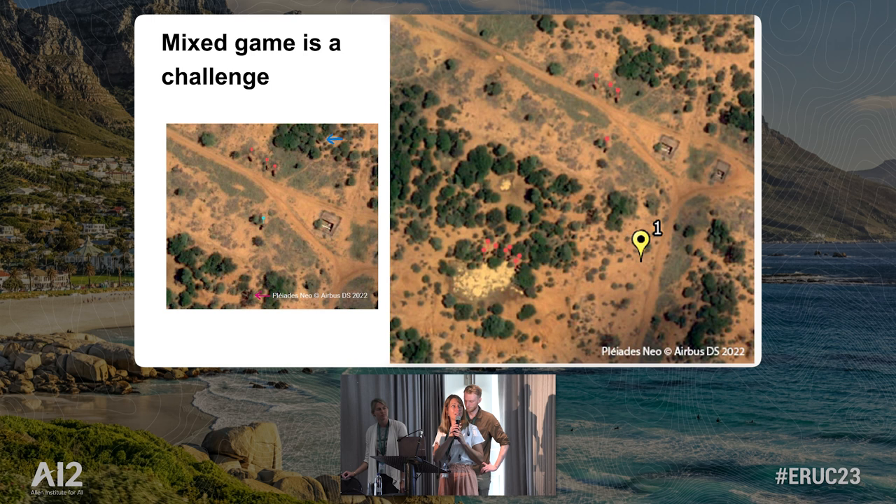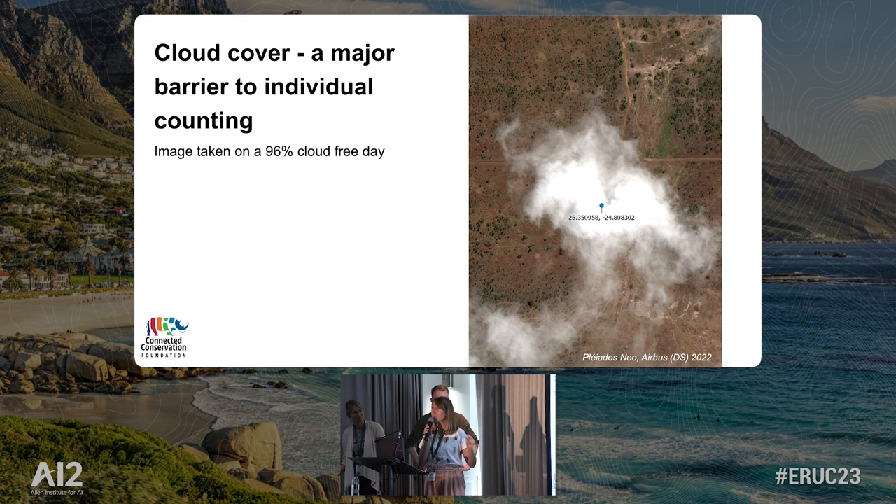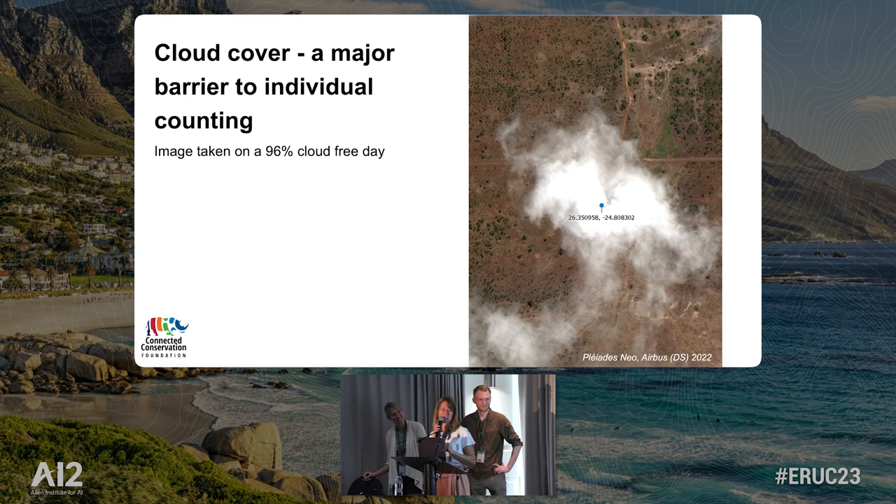That led us to the conclusion that in mixed game environments, it's very difficult to count individual animals and classify them specifically. Cloud cover was also a challenge — on our 96% cloud-free day, we had two sightings of endangered species, and the only cloud on the whole image was directly over those two sightings. So it's a little bit difficult to rely on satellite imagery for individual species counting.